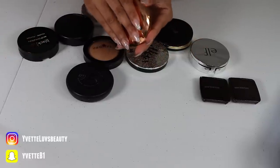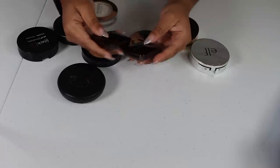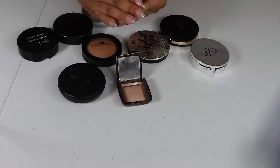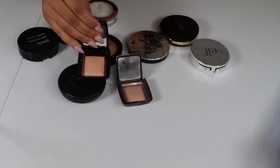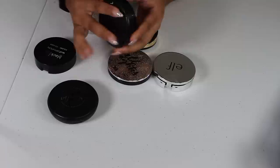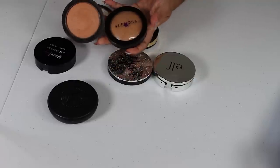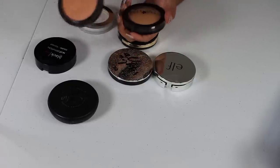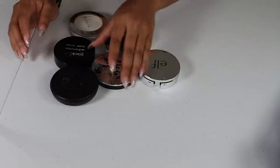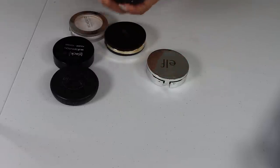I definitely want to keep this Charlotte Tilbury Magic Powder — I do like it. I also have two Hourglass mini powders: I want to keep the one in Dim Light, but the one in Radiant Light I've only used once or twice, so I'm letting that go. My Sephora Micro Smooth Powder is a favorite, so I'm keeping it. I'm also keeping the MAC Mineralized Skin Finish in Medium Deep, but honestly they feel like dupes of each other — so I'll get rid of the MAC and keep the Sephora. And I'm keeping the Urban Decay All Nighter mattifying powder — it's really good.